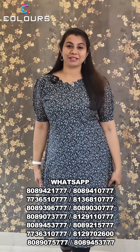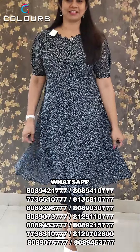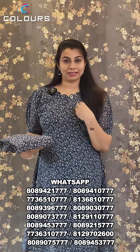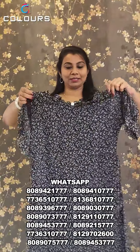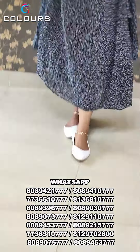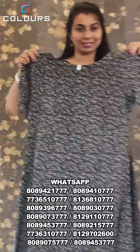This is the Georgette kurti. It has a frog-shape design and two sides. It has a tight shape with a puff sleeve. The base color is black. It comes in three colors: blue, grey, and black. It has a neck pattern and a back side design.